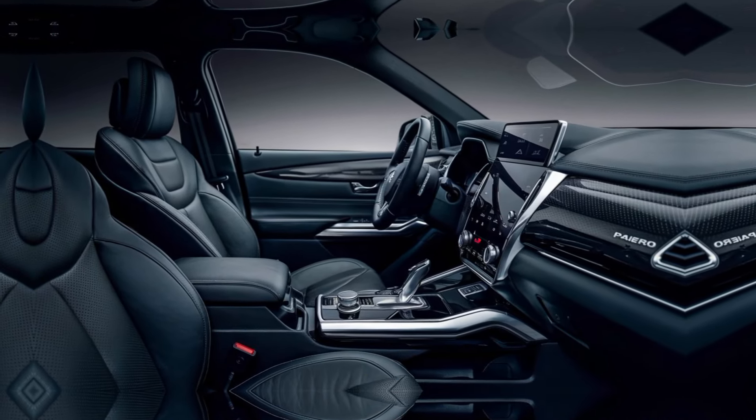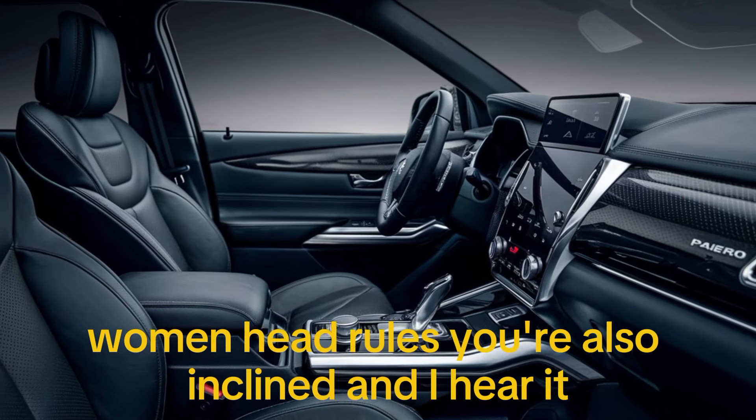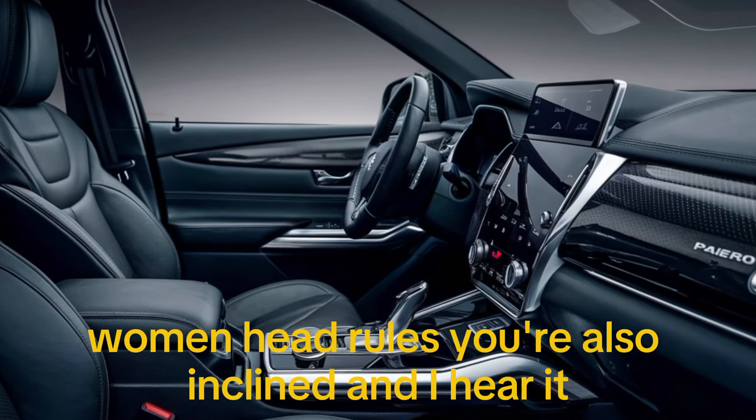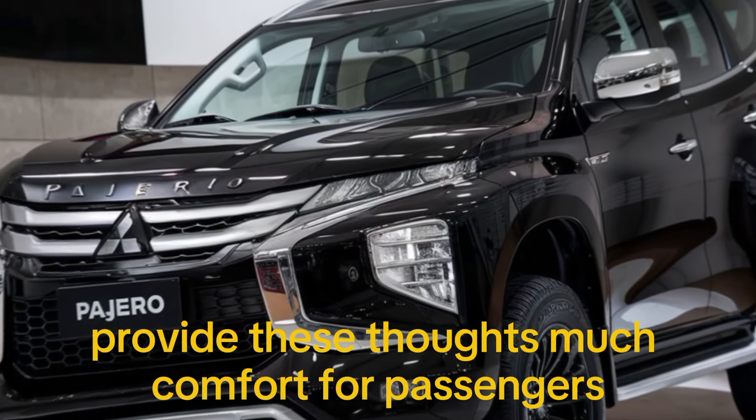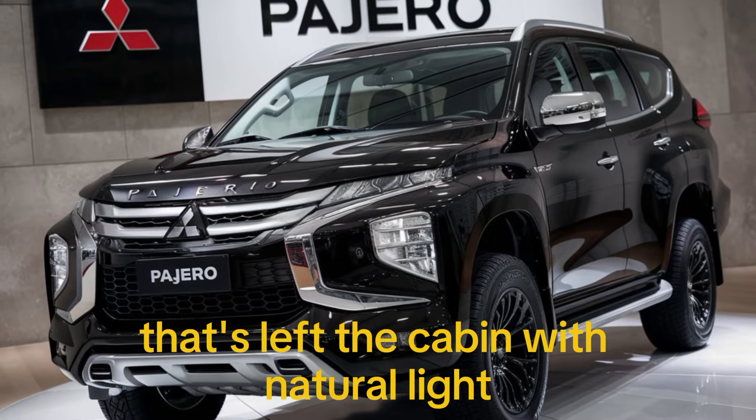The rear seats are equally impressive, offering ample legroom and headroom. They also recline and are heated, providing top-notch comfort for passengers. Plus, there's a panoramic sunroof that floods the cabin with natural light.